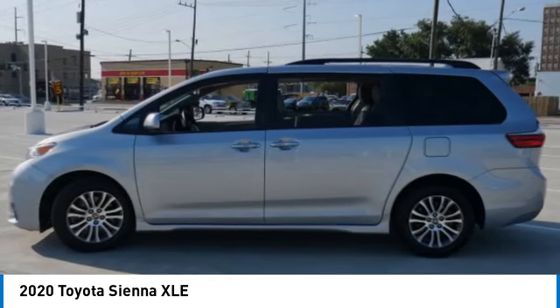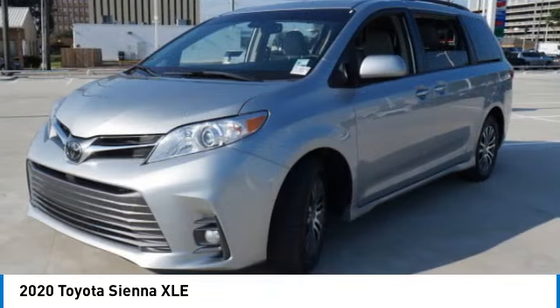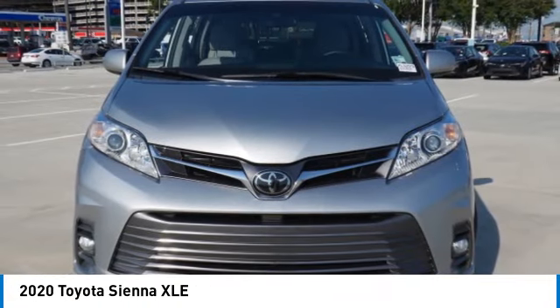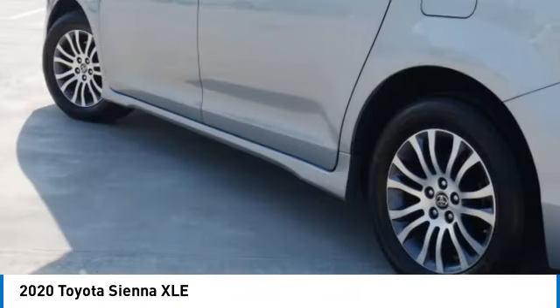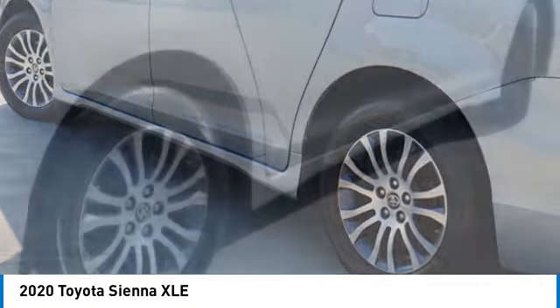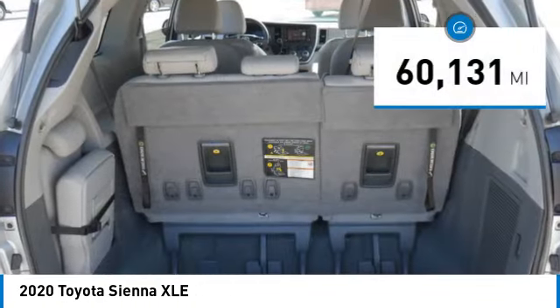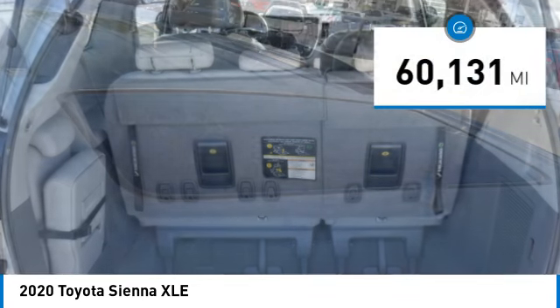Add a refined and fuel-efficient V6 engine, a smooth ride, and upscale interior accommodations to the mix, and it's easy to see that Sienna is built with a whole family in mind and is priced below $35,000. This vehicle has less than 65,000 miles.